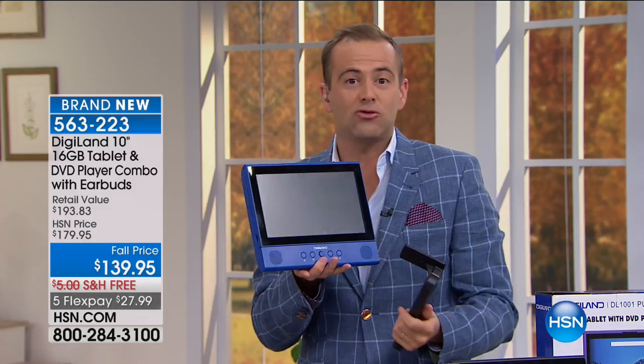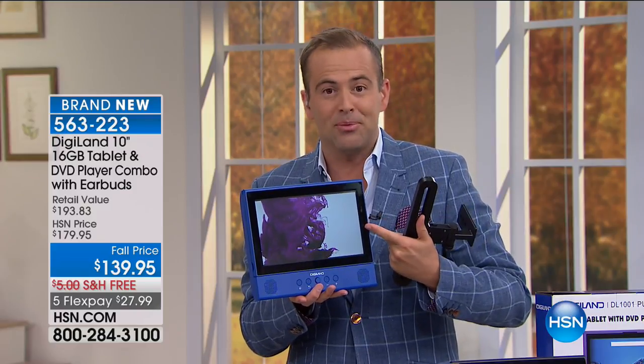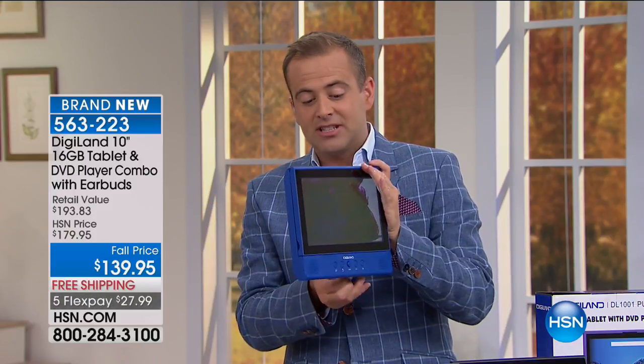You take it into the restaurant and if you're waiting for food to arrive, the kids can watch something or play. If you're traveling on a plane, you've got something to do. With the kickstand, you can just kick this open and put it on the tray table. There are so many wonderful ways to use it — and it's only $139.95 with free shipping on five flex pay.